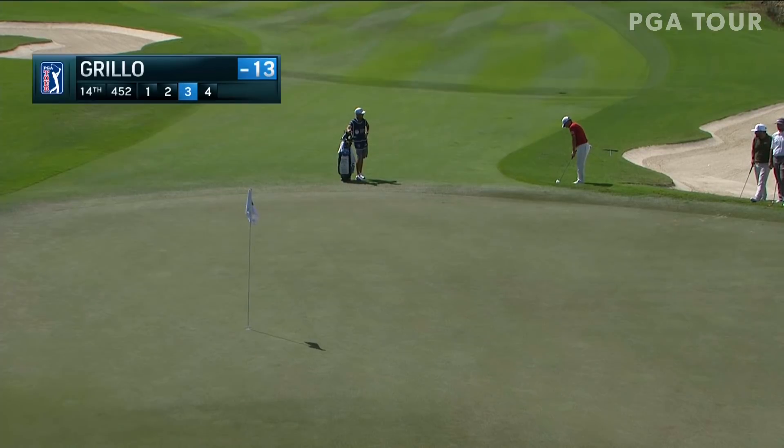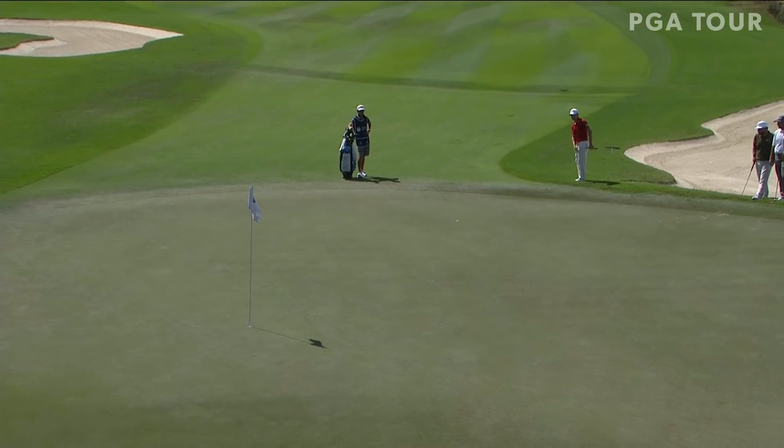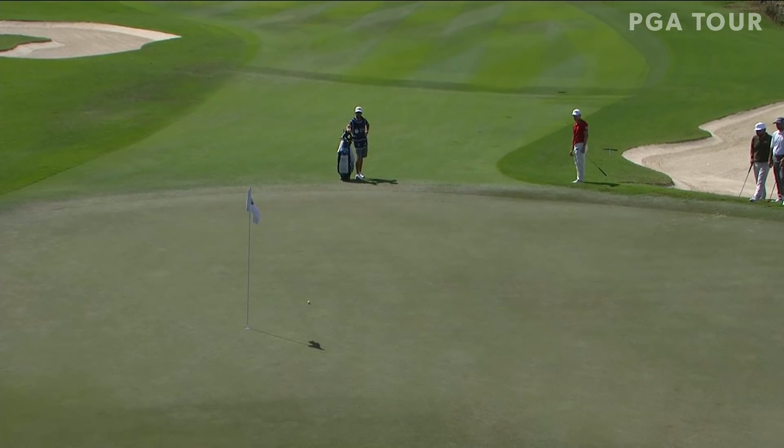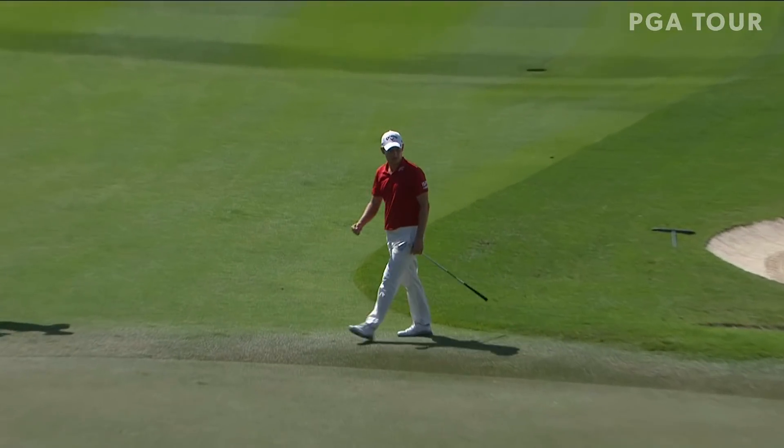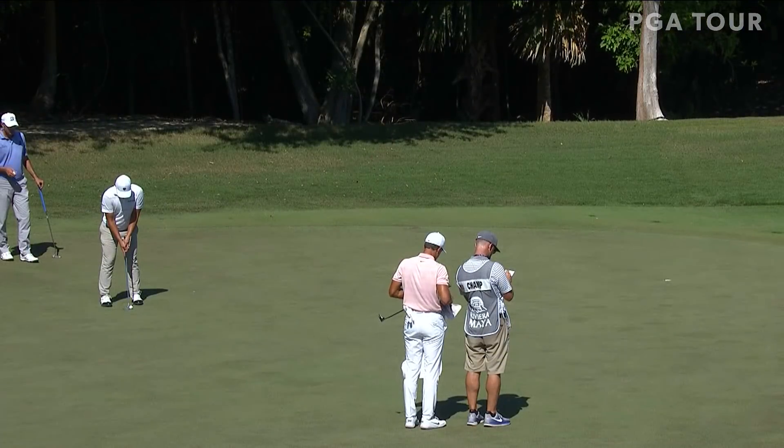Emiliano Grillo, this is his work at 14. Off the green, chips it on — that had some speed on it — collides with the flagstick and drops.